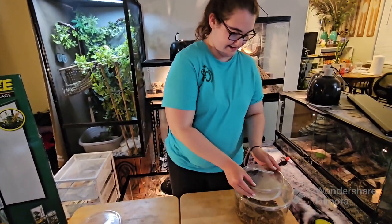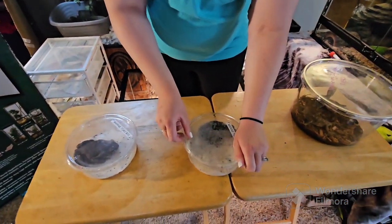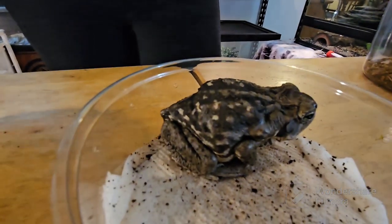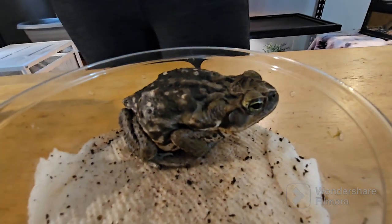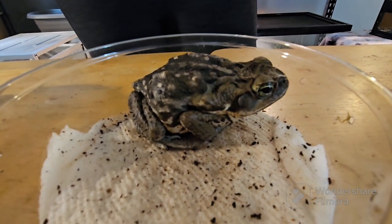The next one is also a marine toad — this is our female. You can see she actually looks very different; she has a lot more spots on her body, and that's how we'll be able to tell them apart. Same thing, she's about six to eight months old, and they can live up to 20 to 25 years in human care.